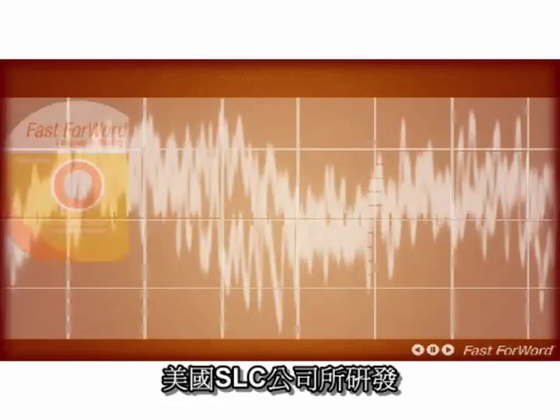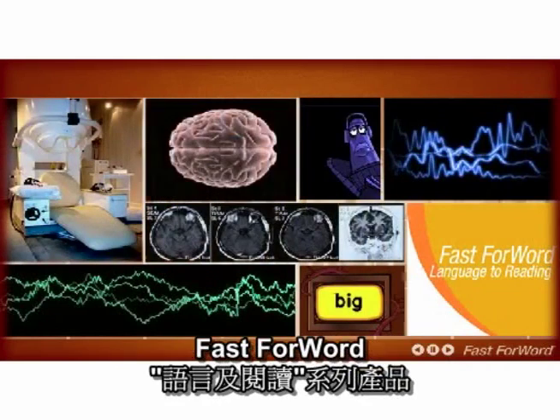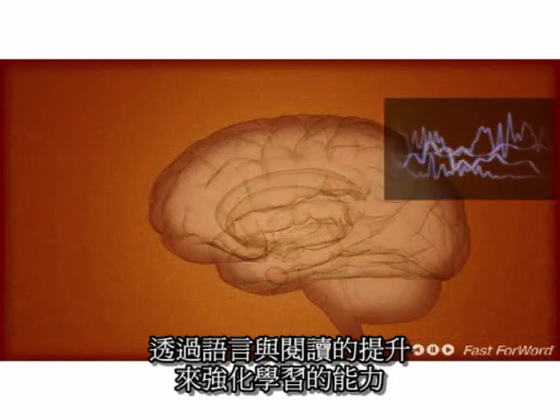Scientific Learning is at the center of this revolution with its Fast ForWord family of products. Fast ForWord is a reading intervention product applying scientific findings, using technology to build the learning capacity of the brain.